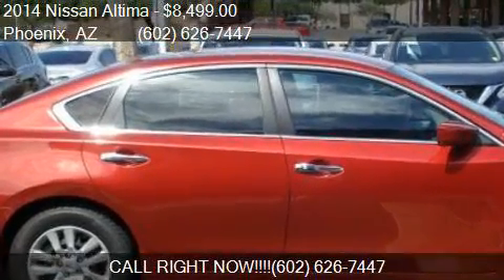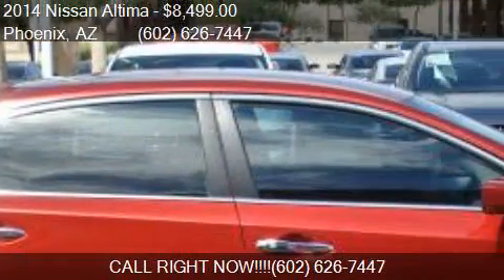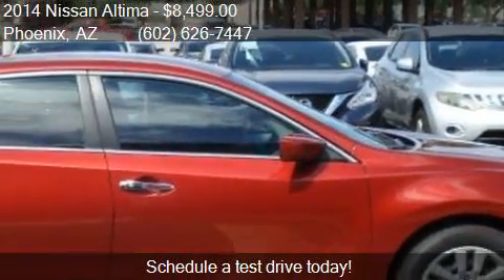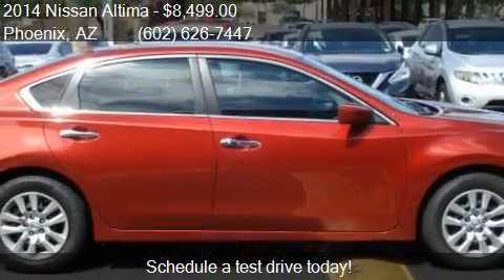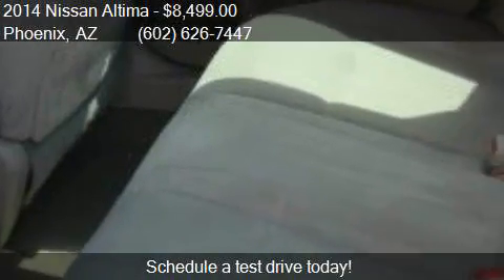Call us at 602-626-7447 or stop by our lot. Find us at 1645 West Bell Road in Phoenix, on our website, or check us out on carsforsale.com.